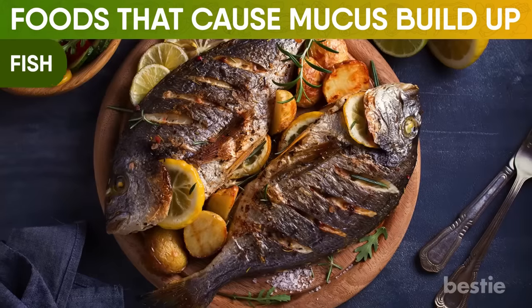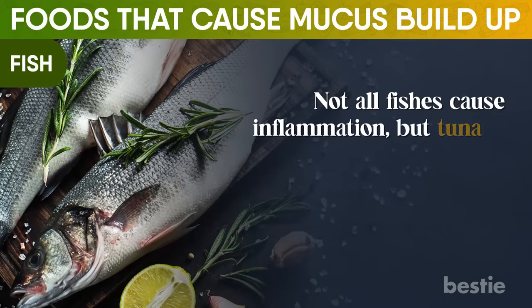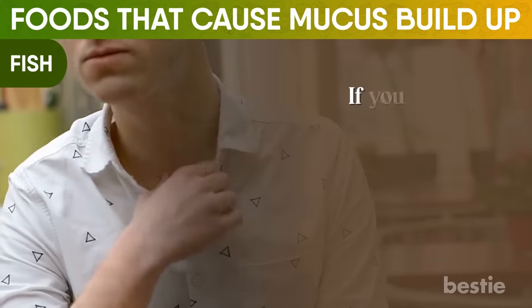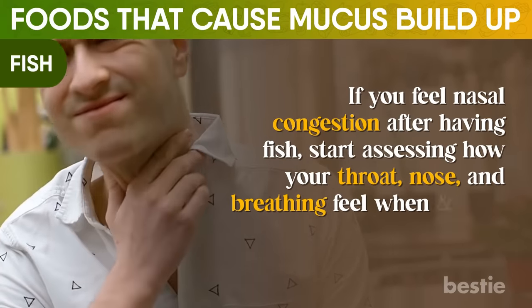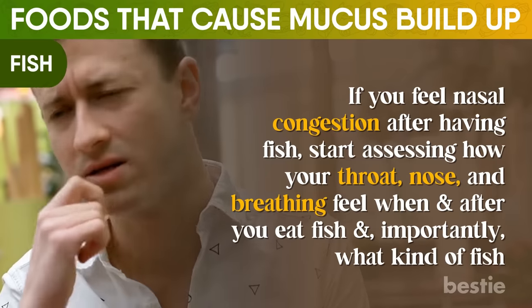Next is fish. Not all fish cause inflammation, but tuna is high in inflammation and causes histamine production, leading to nasal passages swelling. If you feel nasal congestion after having fish, start assessing how your throat, nose, and breathing feel when and after you eat fish — and importantly, what kind of fish.